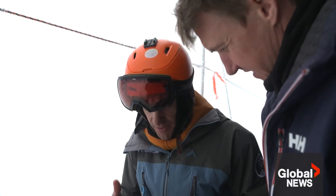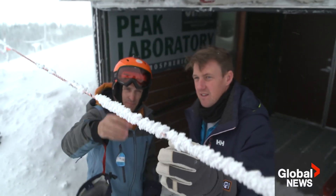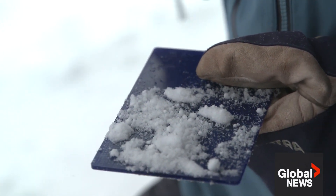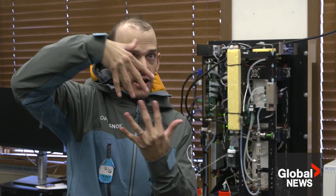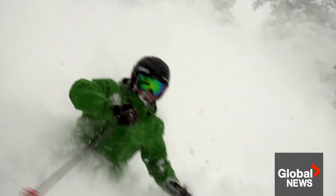Joel Gratz has been forecasting snow for western ski resorts for almost 20 years. My favorite snowflakes are the dendrites — the type of snowflakes you would cut out like when you were a kid, with all the six sides, and they're beautiful. When they stack up, there's a lot of air space in between them, and so when you're skiing through them, you ski through a lot of air, and that's what makes the snow feel light and airy.